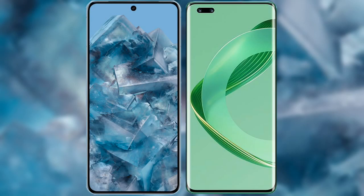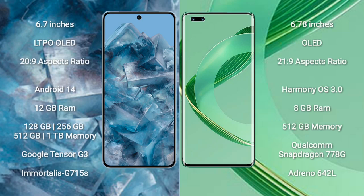I will compare the new Google Pixel 8 Pro with Huawei Nova 11 Ultra. Google Pixel 8 Pro comes with a 6.7-inch LTPO OLED display and an aspect ratio of 20:9. Huawei Nova 11 Ultra comes with a 6.78-inch OLED display and an aspect ratio of 21:9.